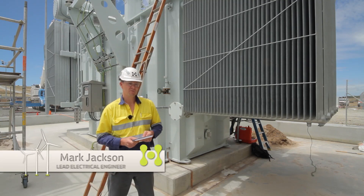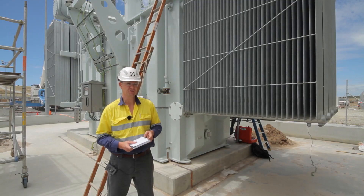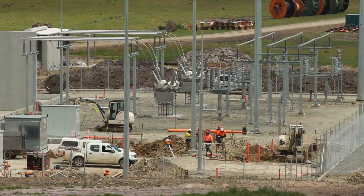G'day, I'm Mark Jackson. I'm the Lead Electrical Engineering Commissioning Manager for the Musselroe Wind Farm project, and I've got responsibility for the construction of the electrical works for the project, which is the transmission line and the electrical reticulation in the substation on site.